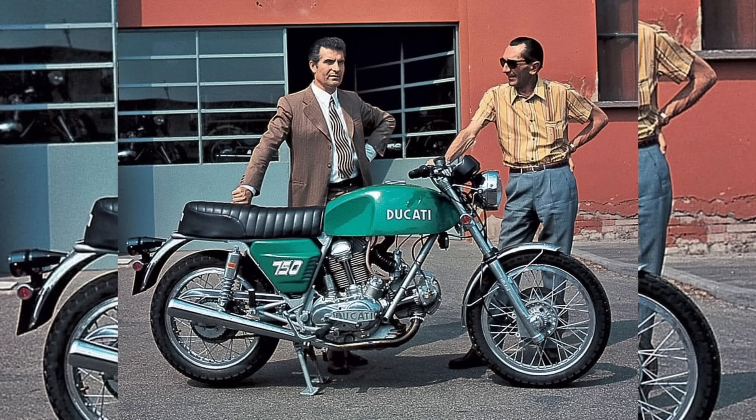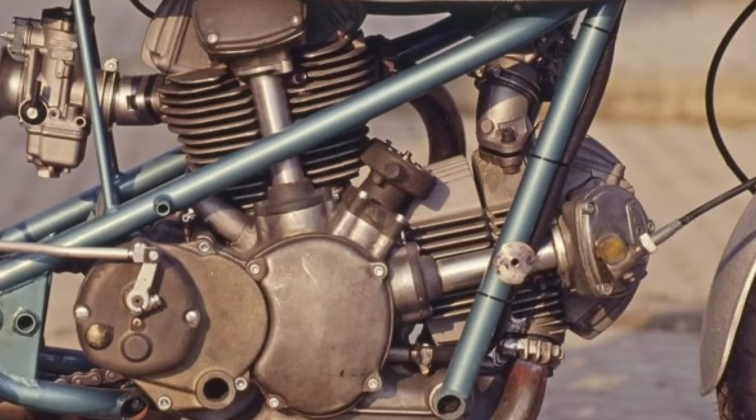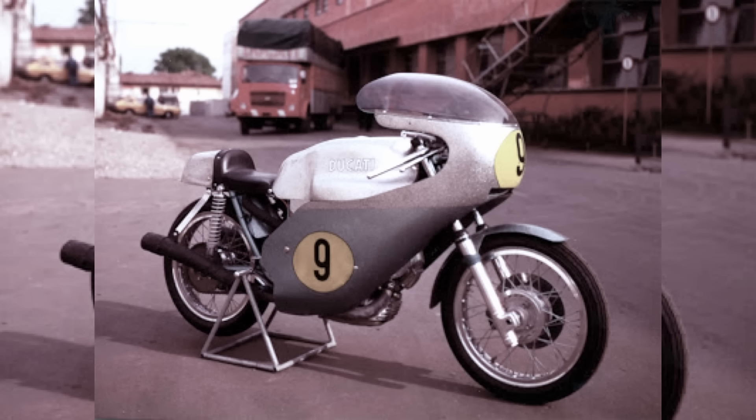The Ducati 500 Grand Prix was a bold new venture bringing the company into the highly competitive 500cc class — the pinnacle of motorcycle racing at the time. It featured Ducati's desmodromic valve actuation, but entering Grand Prix racing wasn't without challenges. The 500 Grand Prix faced fierce competition from established manufacturers like Yamaha and MV Agusta, whose bikes often dominated the podium. Ducati's two-cylinder engine struggled to match the outright power and speed of four-cylinder and two-stroke competitors.